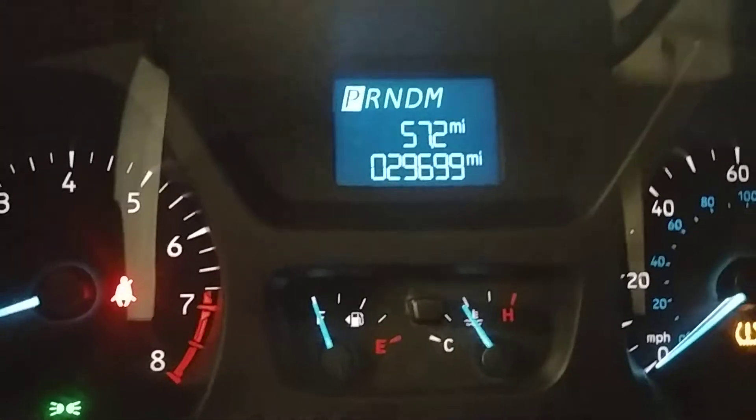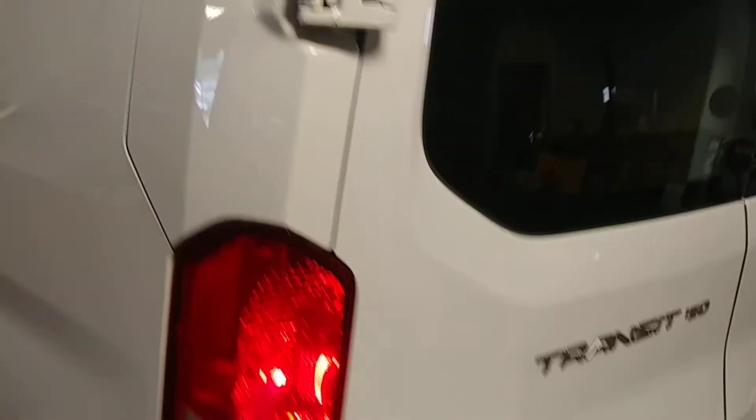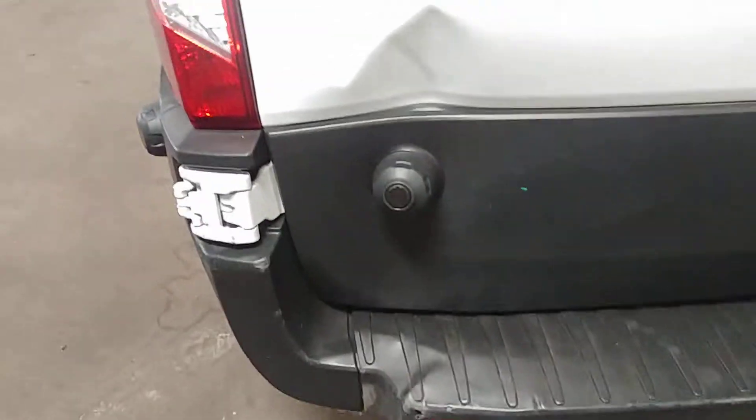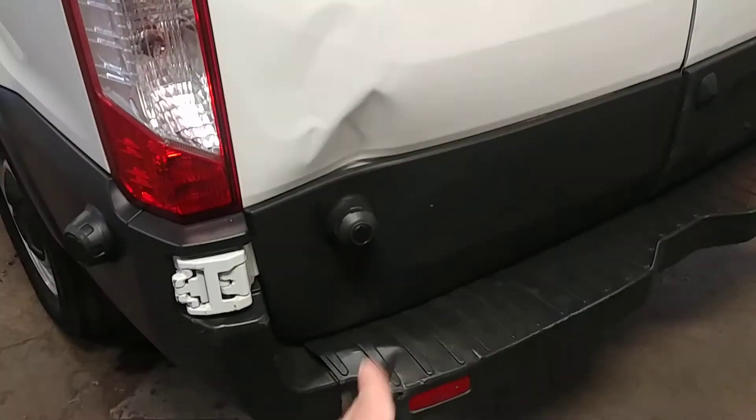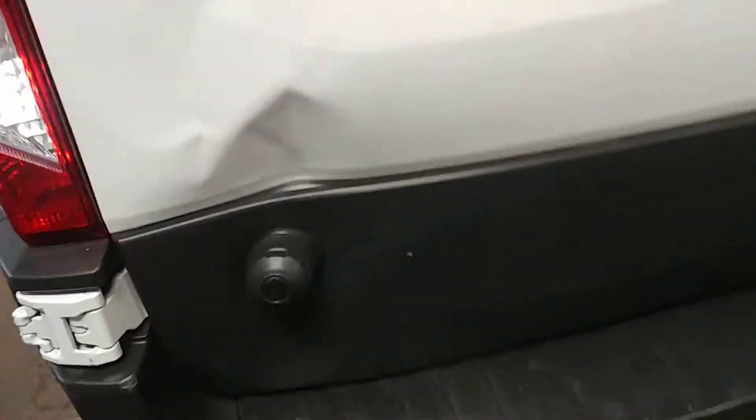On your module, 29,699 miles. Back here we do have a dent — looks like a door might have hit a pole or something right there. You can see a heavy scratch here with a dent. Doors do sling out all the way though and do function.